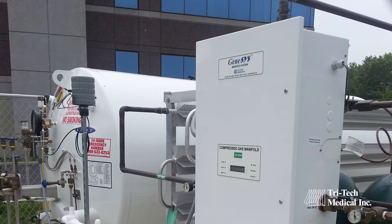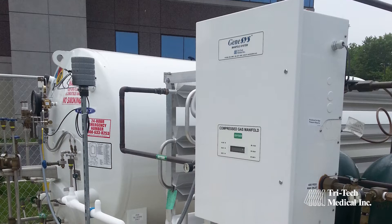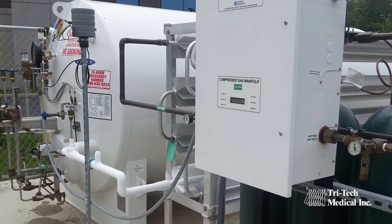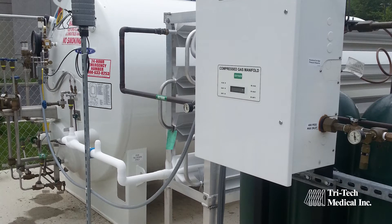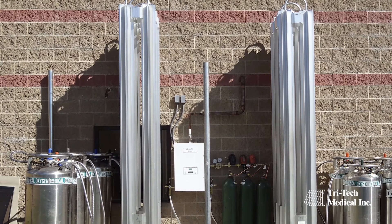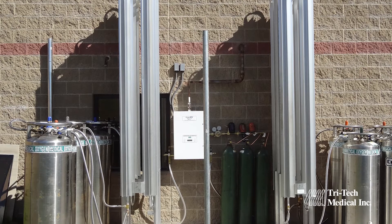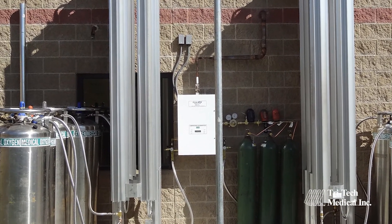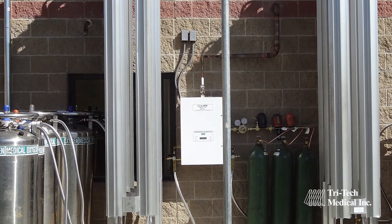LU35 liquid withdrawal manifold systems provide up to 3,500 SCFH, or 1,650 lpm, and are specifically designed for applications such as hyperbarics, micro-bulk, or liquid withdrawal from portable bulk vessels, and emergency preparedness backfeed systems.